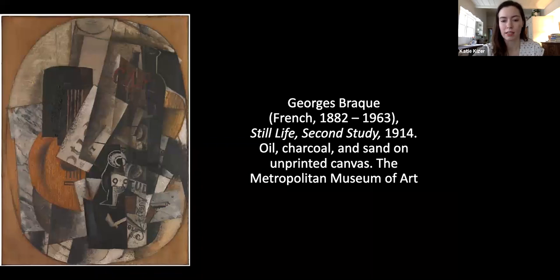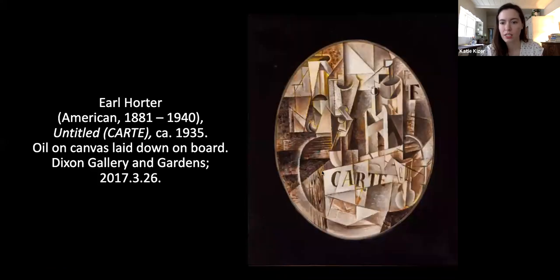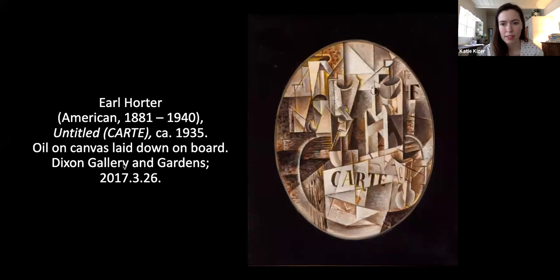Horder also collected the work of Braque and Picasso, owning about 30 works by these artists dated between 1909 and 1914 — an interesting connection between artists in our collection. The work he collected, his studies in Europe, and the modernist circles he affiliated with all contributed to his work becoming more experimental. He created Untitled, Cart around 1935, fairly late in his career. Although he rarely copied works in his own collection, it does resemble a work by George Braque called Still Life Second Study, which he did own. Like Braque, Horder depicts a fragmented tabletop. We see a cart — menu in French — and abstracted bottles and glasses, and he incorporates the same wood grain effect that Braque used.